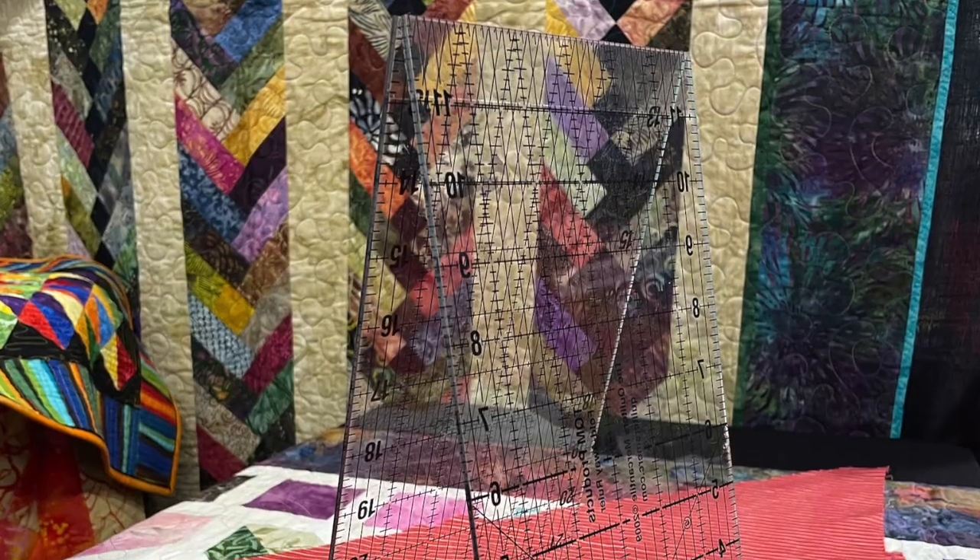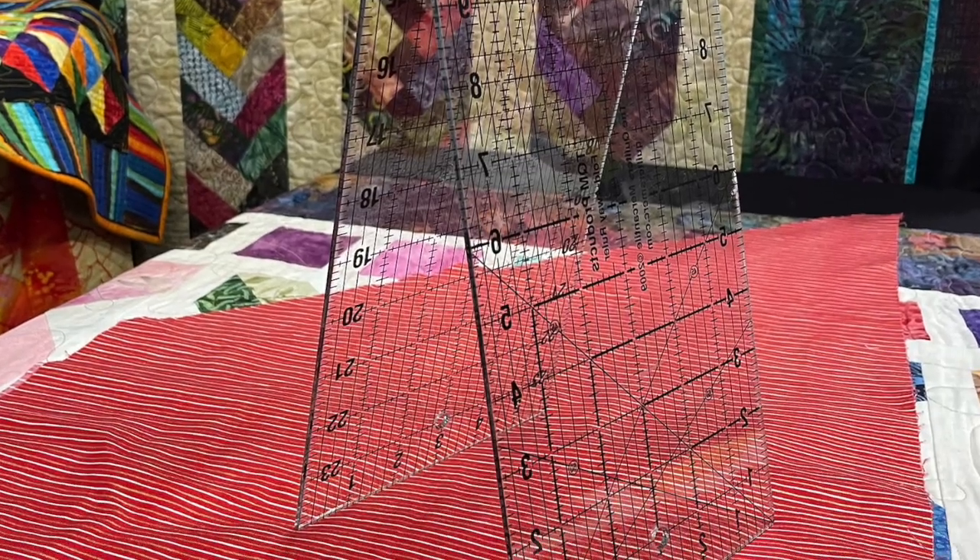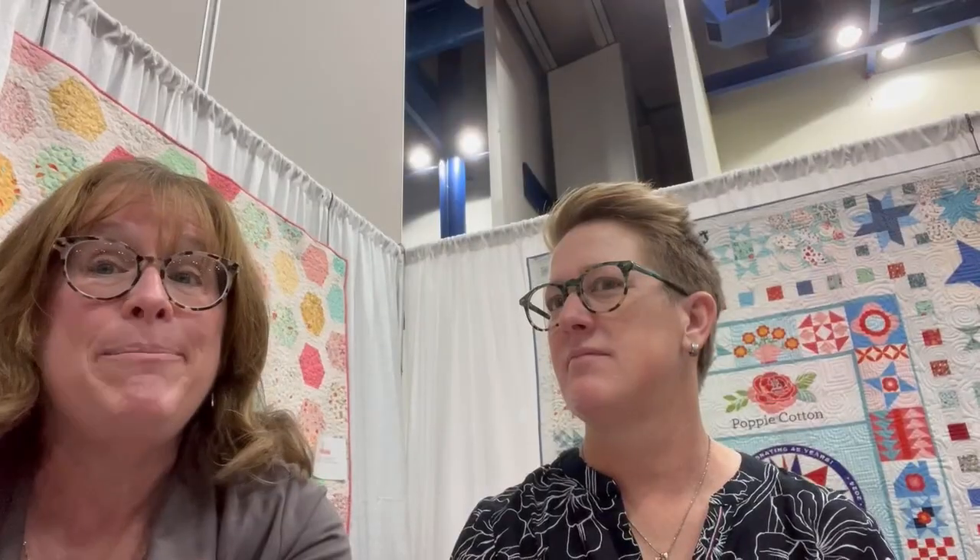We also found a company called TQM who's making a folding 6-by-24-inch ruler that folds at the 12-inch mark — so it folds in half. If you're trying to tuck a ruler into your bag or suitcase without bending things or having it come out the end and scratch your arms or your car, it was perfect for that.